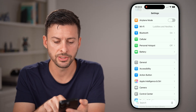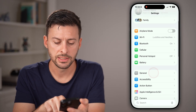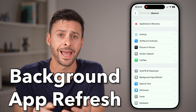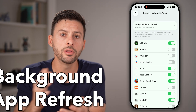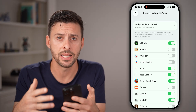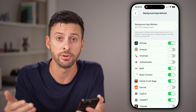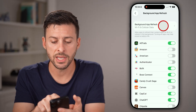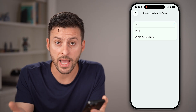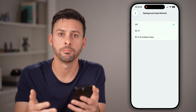Let's go back to the beginning of Settings, tap on General, and scroll down to Background App Refresh. This allows all of your apps to constantly update and download data in the background, even if you're not using them. I would tap at the very top and switch this to Off. This will allow apps to update when you open them, but not otherwise.